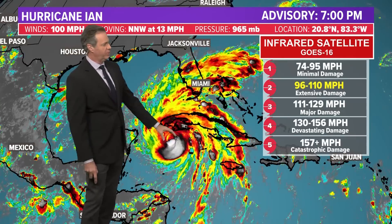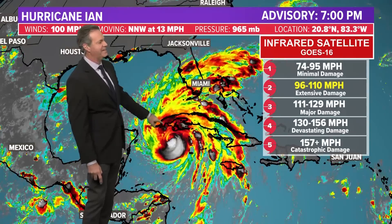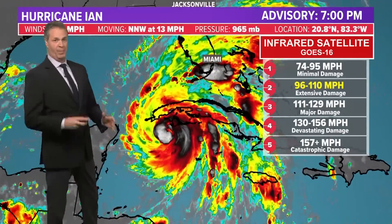Even though the center of the storm is going to cross over Cuba — the western end of it, the landmass there — this is very, very flat and it does not look like it's going to have much in the way of influencing any type of weakening process as it crosses over.